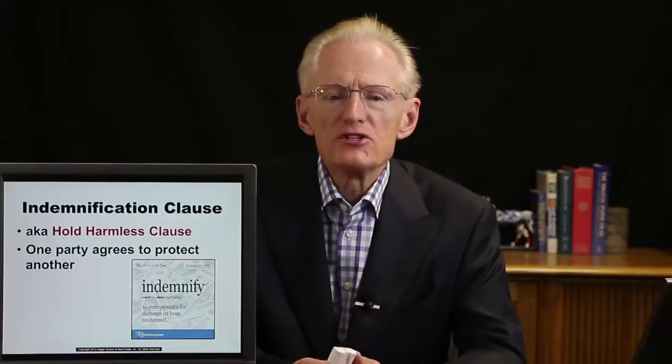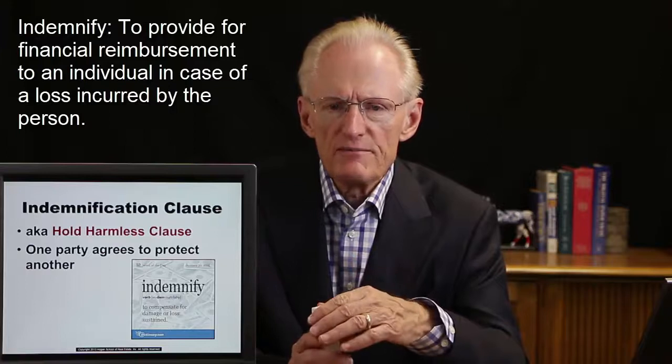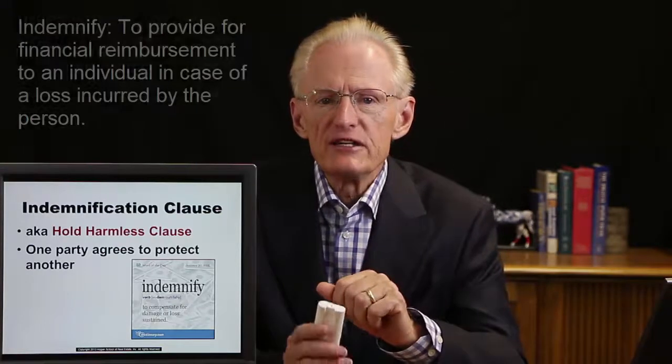In real estate, we have errors and omissions insurance — E&O insurance — similar to malpractice insurance for doctors or attorneys. Talk to your broker about what kind of E&O insurance they carry. Note that errors and omissions insurance in Arizona is not required. Another type of clause commonly found in contracts is an indemnification clause, also referred to as a hold harmless clause, where one party agrees to protect another party if they suffer damages due to a failure to provide information or to perform some obligation.